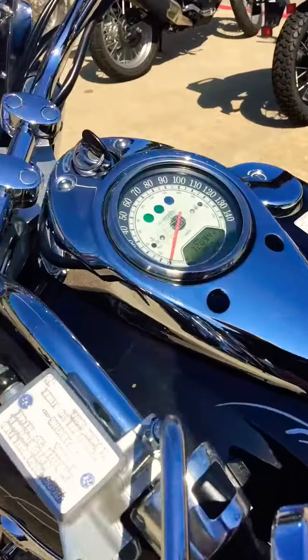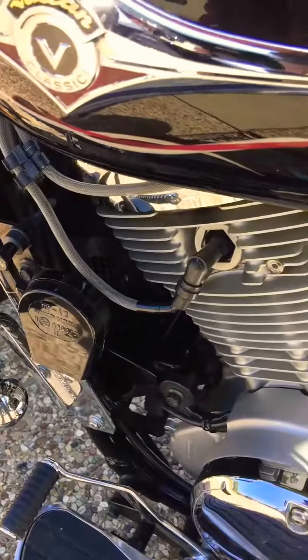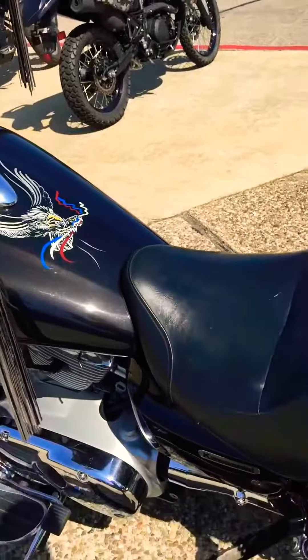I think it's got a really nice sounding horn on it too. Let's see. Get out of my way!